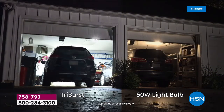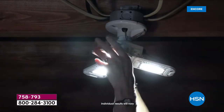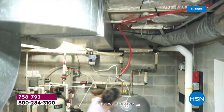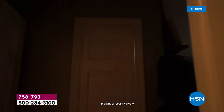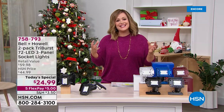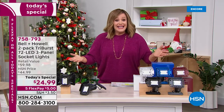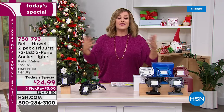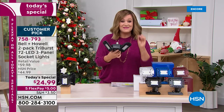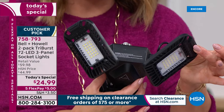Wishing everyone a very merry and blessed Christmas! We're still in semi-annual clearance and today we've got a favorite — it's an encore of a very successful Today's Special. We've all got those dark spaces in our home: the basement, the attic, a pesky closet. Bell and Howell, a legacy brand around for over 100 years, has won awards in lighting — and they've created this amazing Tri-Burst 72 LED three-panel light.